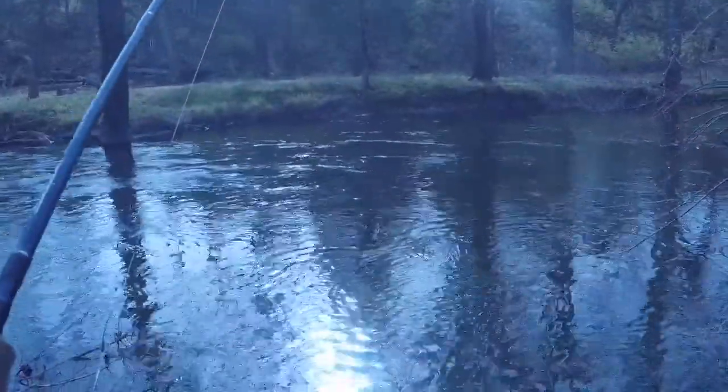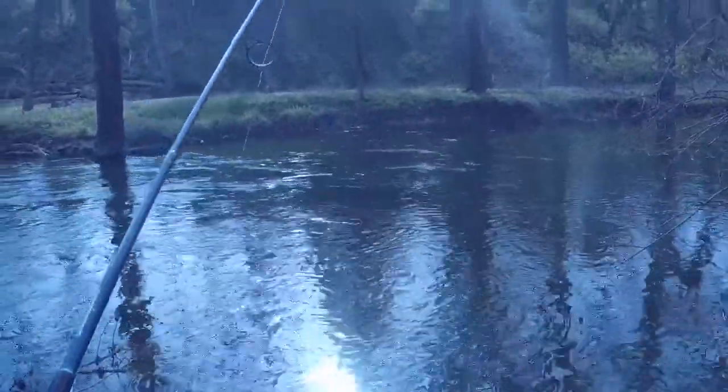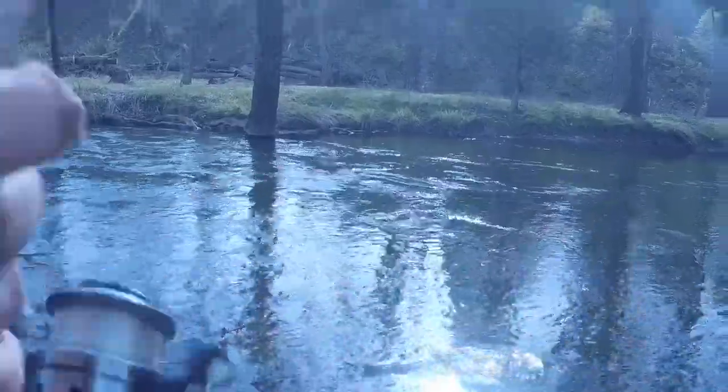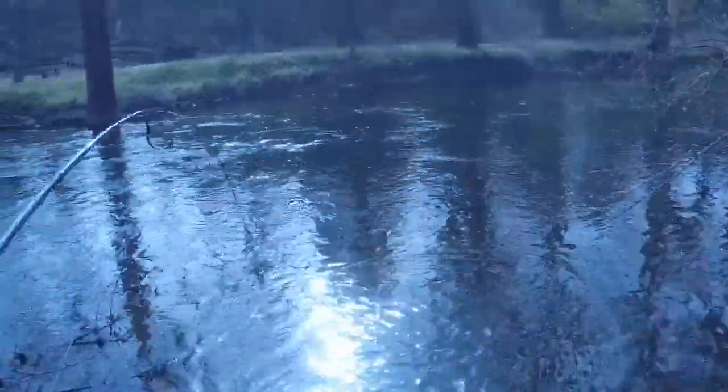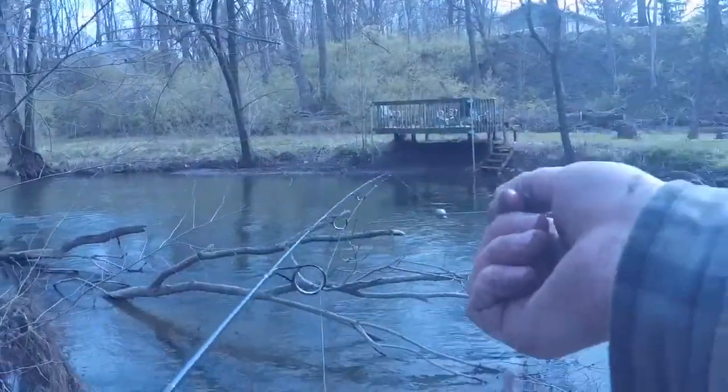Ouch, there are pokers everywhere guys. But basically there are a lot of minnows right next to this edge — and there's a bite, fish on! Yep, got him. Fish on guys, look at that, they're right next to this edge, I figured it out.